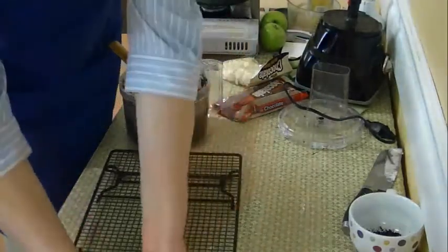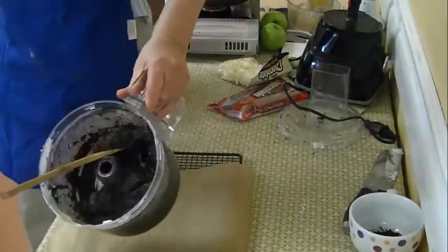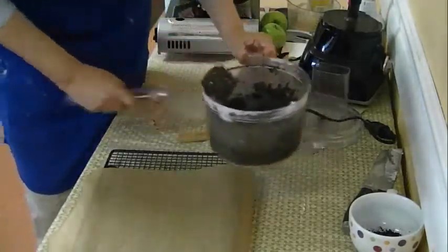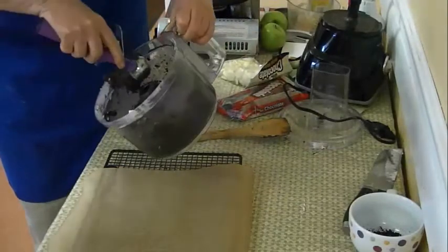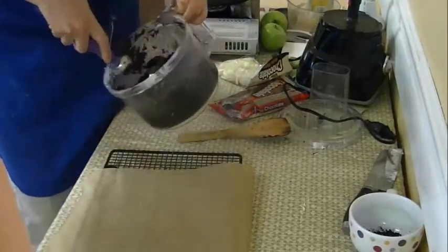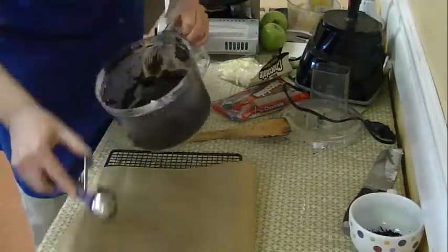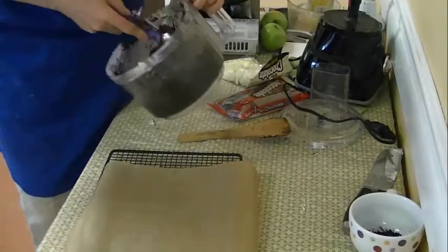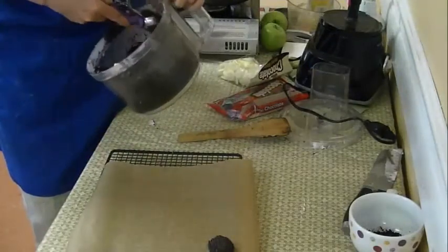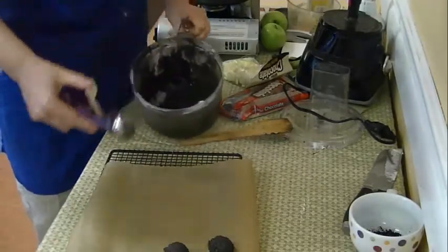In an ideal world, it would be easier to refrigerate your filling for an hour or so - it'll be easier to work with. But we're just going to go ahead and do it right now because we don't have all day. What we're going to do is make these into little balls, then refrigerate them so they get hard, and then coat them in chocolate and decorate them.